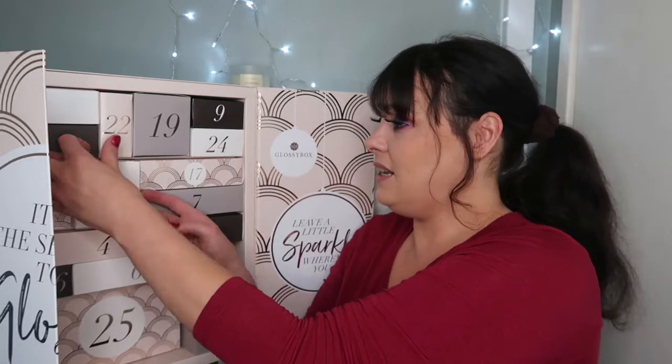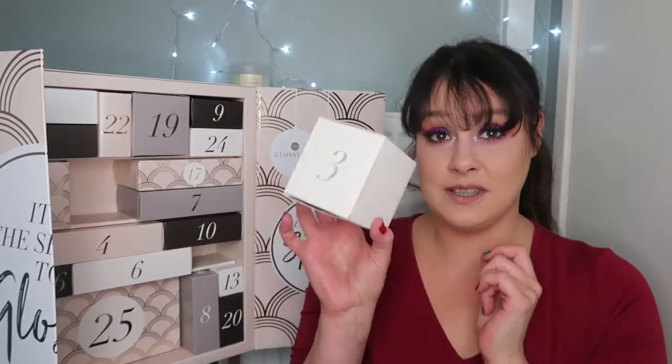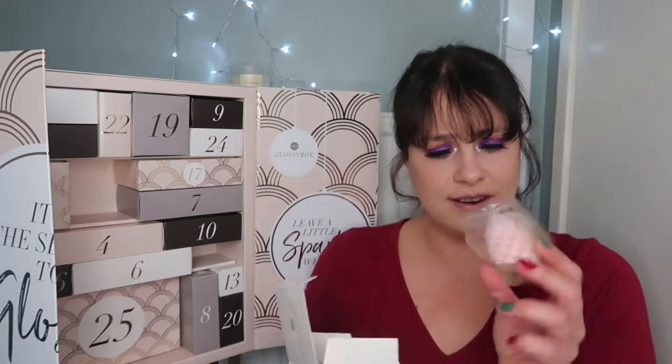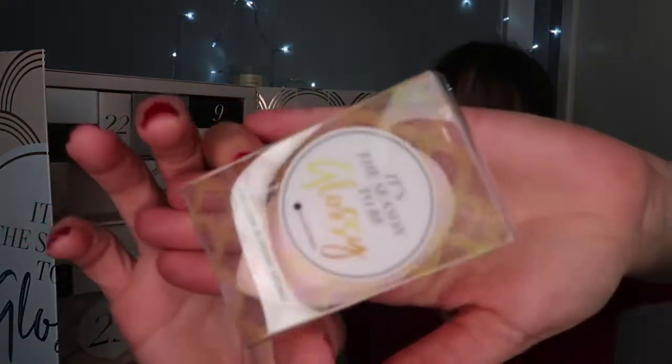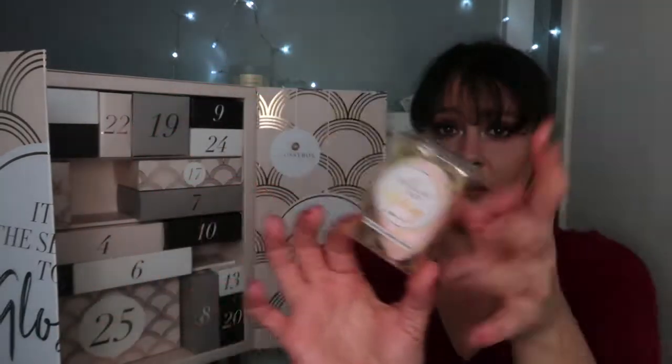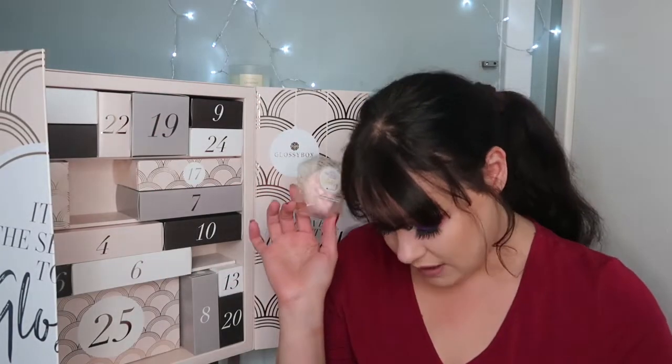Let's move on to item number three, which is quite a large box. The whole point is you're supposed to open it at the right time, but you know me — I've got a channel and I'm impatient. This is item number three, which is one of the exclusive blending sponges. I love the fact you get a blending sponge in there because I always need them. I go through tons.